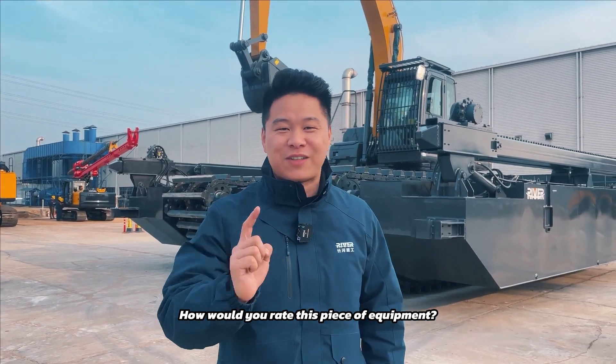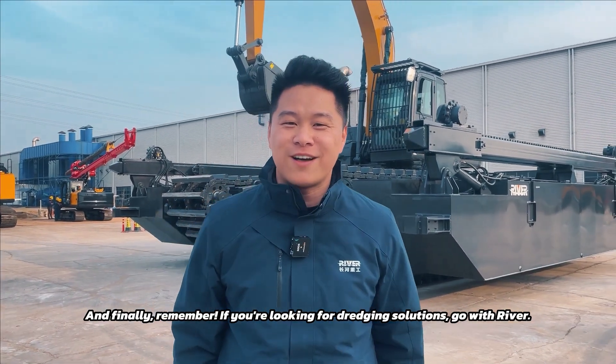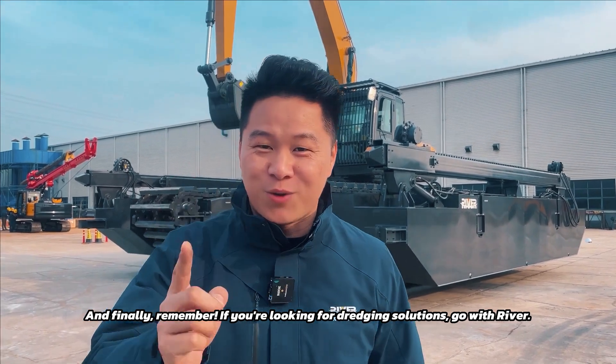How would you rate this piece of equipment? And finally, remember, if you're looking for dredging solutions, go with River.